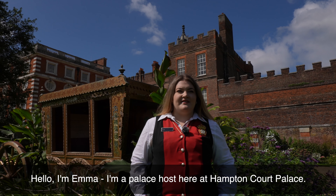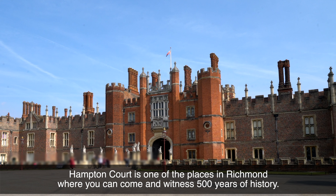Hello, I'm Emma. I'm a palace host here at Hampton Court Palace. Hampton Court is one of the places in Richmond where you can come and witness 500 years of history.